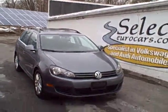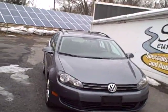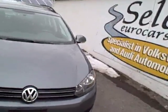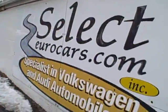2010 Volkswagen Jetta TDI turbo diesel sport wagon — fuel economy in the 40 miles per gallon range. Many saying they do a whole lot better; we're just quoting the EPA. Available here at Select Eurocars, where we've specialized in Volkswagen and Audi for over 33 years.